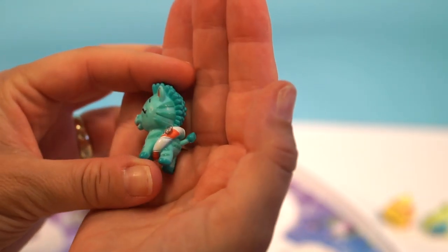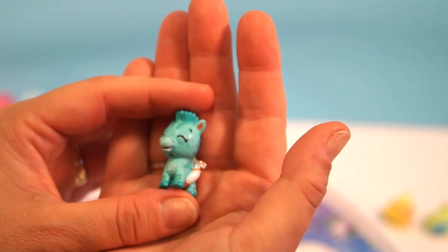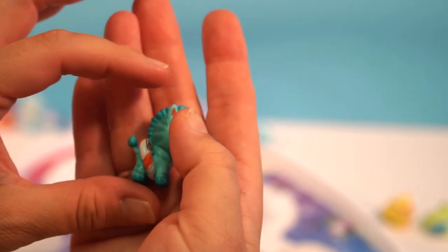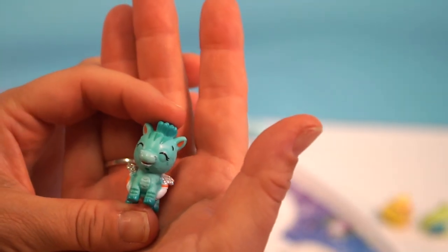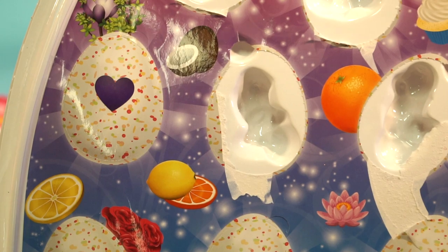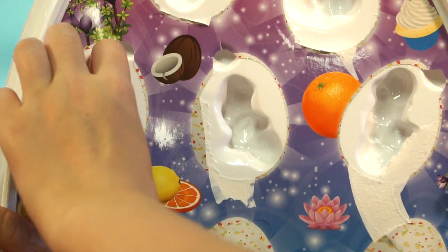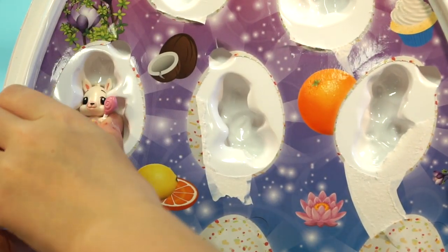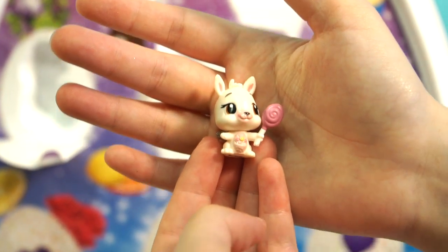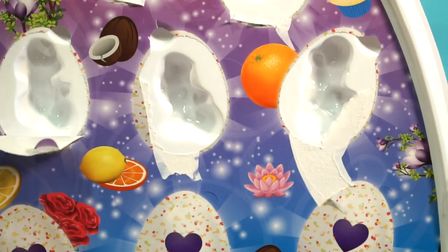Oh my gosh — this is from the Breezy Beach collection. He looks like he's ready to go to the beach — it's like a little zebra with a little floaty around his waist. And it smells like Breezy Beach. Next one looks like a bunny rabbit with a lollipop — from Vanilla Valley, perfect for Easter. It smells like vanilla and has a little egg in the center of its tummy.